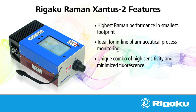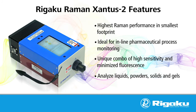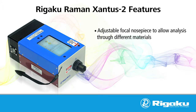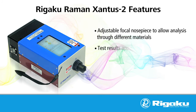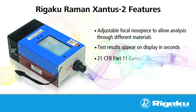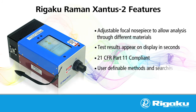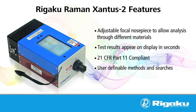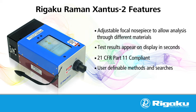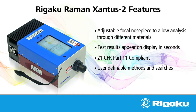Dual excitation sources offer the best of both worlds, giving the user two analyzers in one box. The 785 nanometer source provides extra sensitivity and increased Raman signal for material that responds well to the 785 excitation wavelength. For those samples that fluoresce at 785 nanometers, the user is able to simply click a button and use the 1064 nanometer excitation instead, increasing the range of materials that can be analyzed.